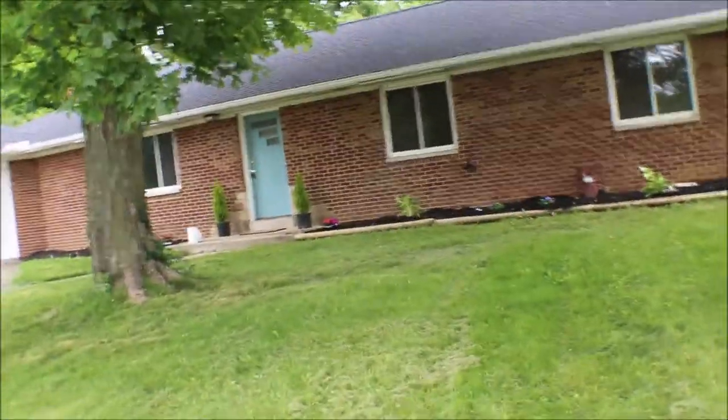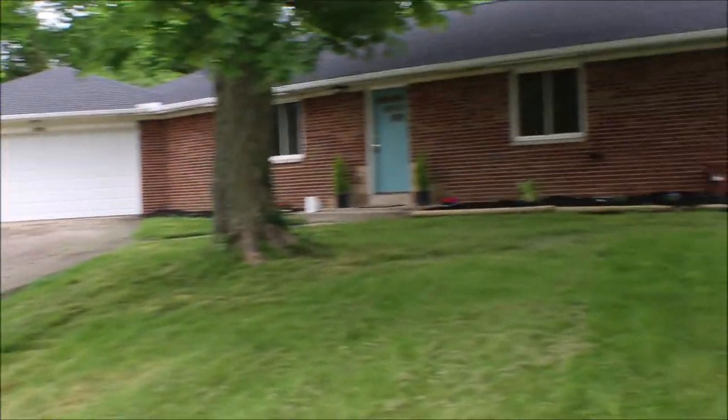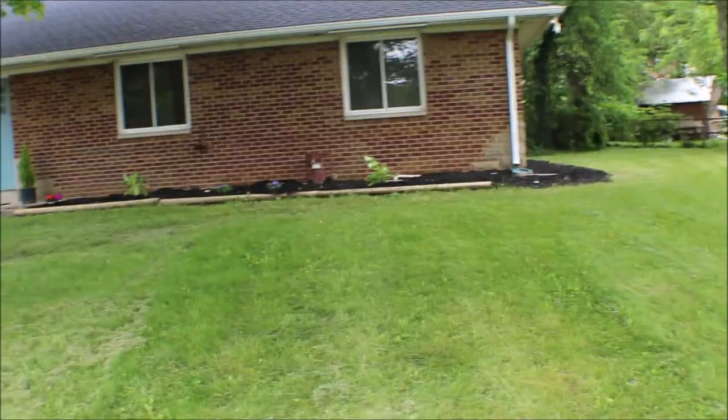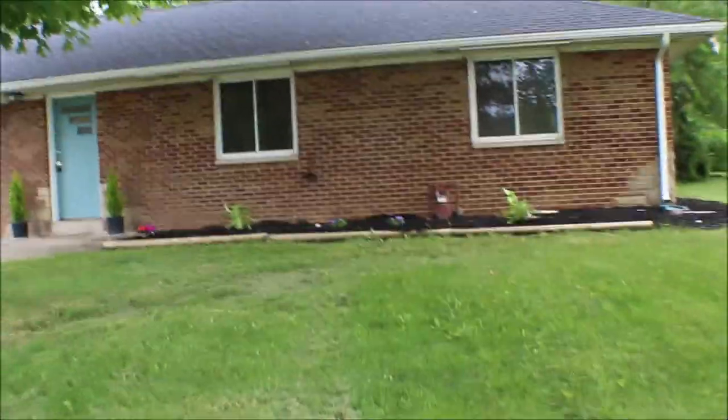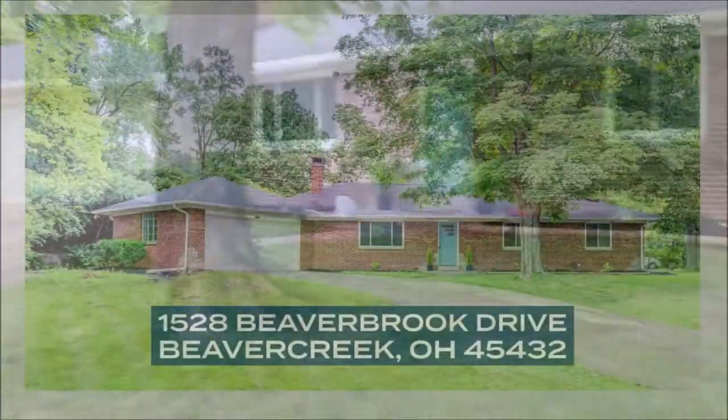Recap: 1528 Beaver Brook Drive, Beaver Creek, Ohio. Three-bedroom, one-and-a-half bath, new roof with three-dimensional shingles, new water heater, new flooring — a lot of updates, as you'll see. Thanks for watching this video.